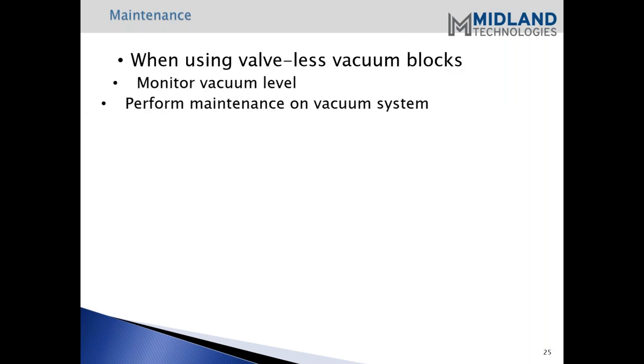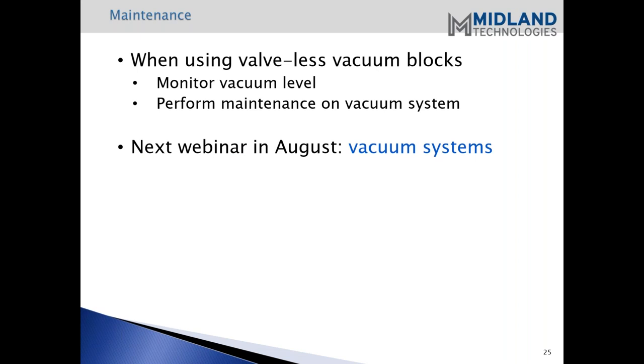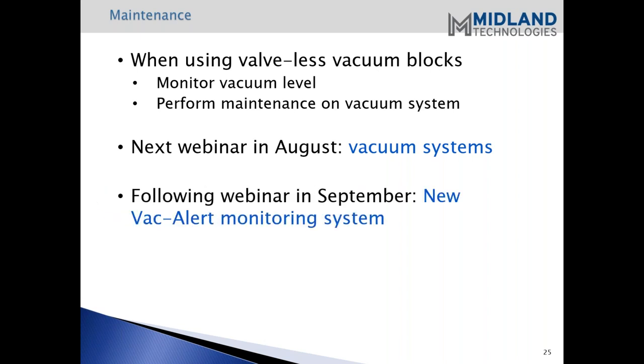When you're using valveless vacuum blocks, you do want to monitor your vacuum level and perform maintenance on the vacuum system - cleaning the filters and such. Our next webinar in August will be about vacuum systems and we'll cover that in more detail. After that, in September, we'll follow up with our new Vac Alert monitoring system - another way of monitoring your vacuum level within your system and within the tool.